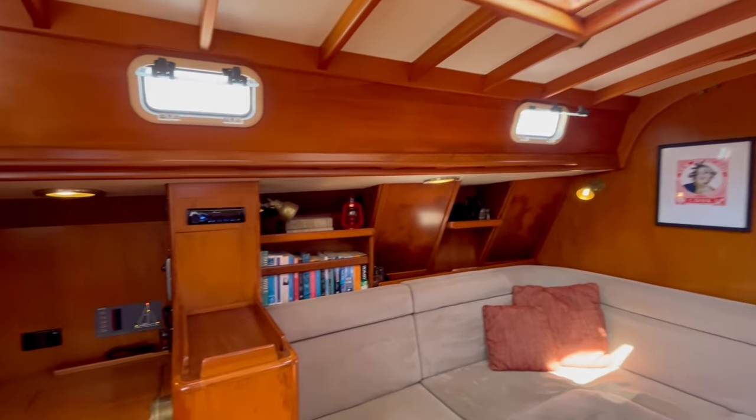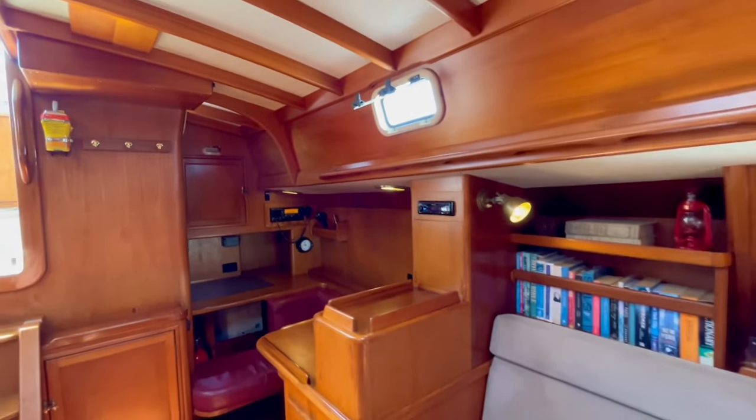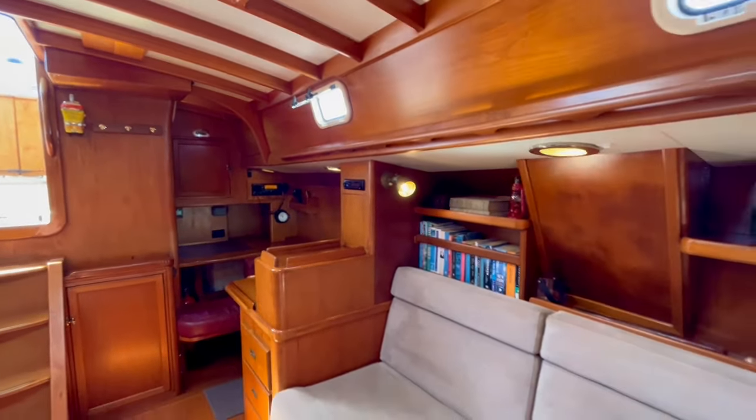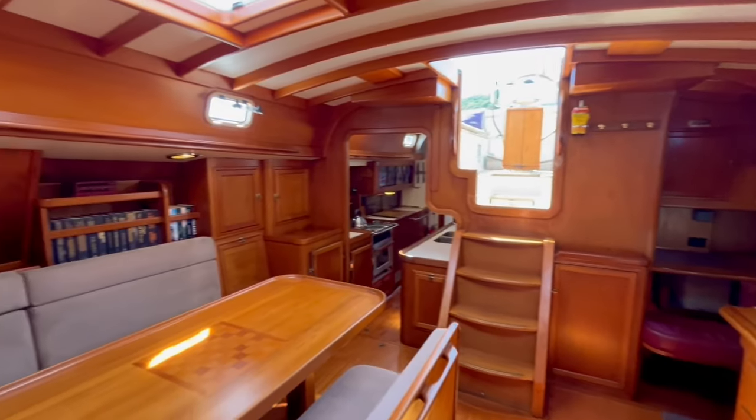Her 2006 refit cost 1.2 million, and then she was refitted again in 2013, and then again by her recent owner over a period of a few years from 2019 to 2023.